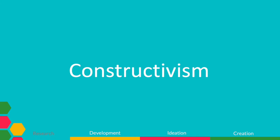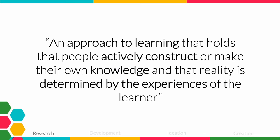Another theory supporting the idea of makerspaces is constructivism — an approach to learning that holds that people actively construct or make their own knowledge, and that reality is determined by the experiences of the learner. This essentially states that students learn best when they are in charge of how they learn, and that they learn best from creating experiences and memories rather than trying to memorize information.